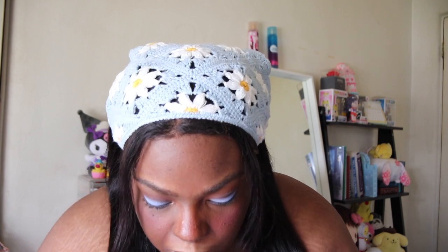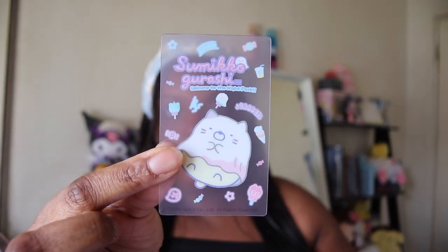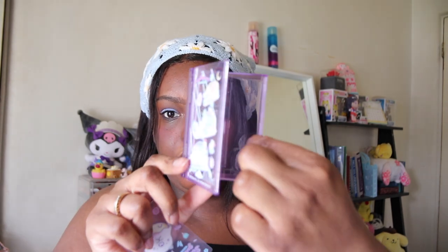Next up we have the Sumikko Gurashi ghost night blind box. A lot of their stuff is always some type of blind box, which is kind of cool. There was also a mug with them on it that's so cute — I got it a couple months back and haven't used it yet but it's very cute. Look at the little — they're so adorable! It just opens up like this.